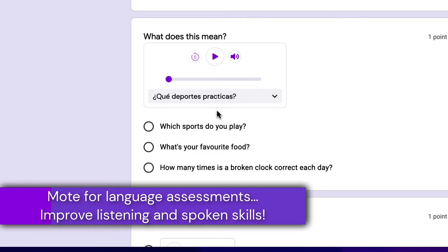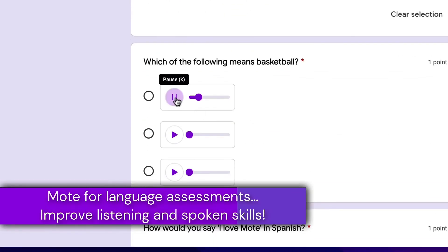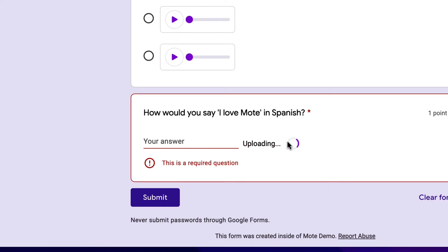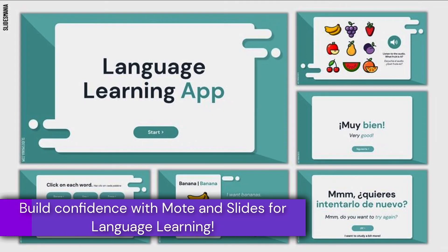Moat has proven the ideal solution for language learning across the globe. Our wonderful community of teachers regularly tells us that it is their favourite way to build confidence in listening and speaking skills using the apps that they already know and love.